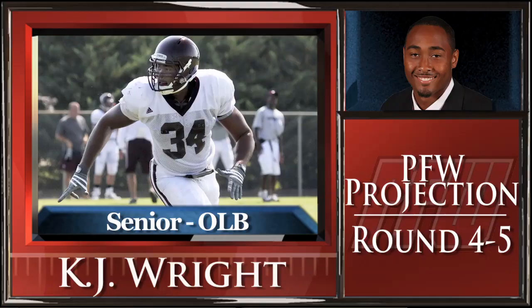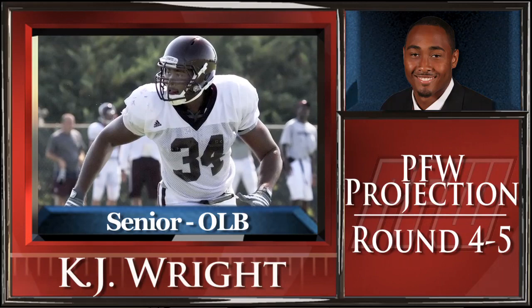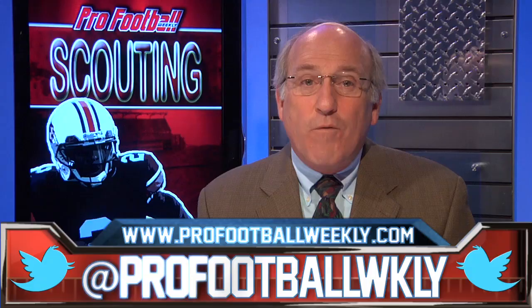PFW Draft expert Nolan Narocki says that Wright has a versatile skill set that could allow him to be drafted as a developmental rush linebacker or as a sandbacker well-suited to play over the tight end. Narocki projects Wright as a 4th to 5th round pick.